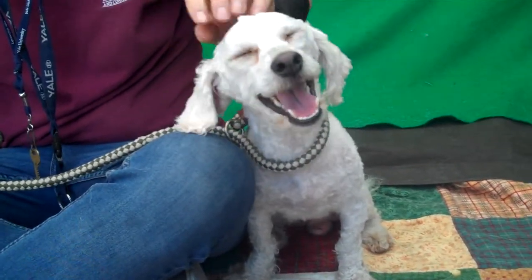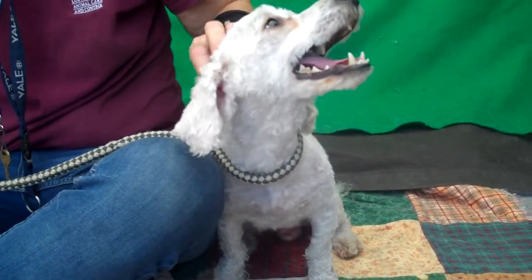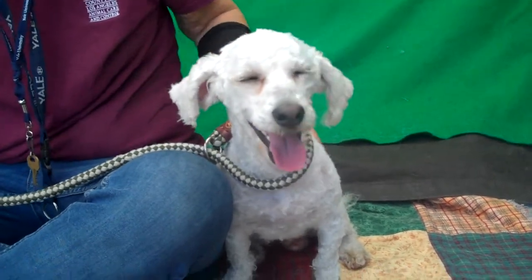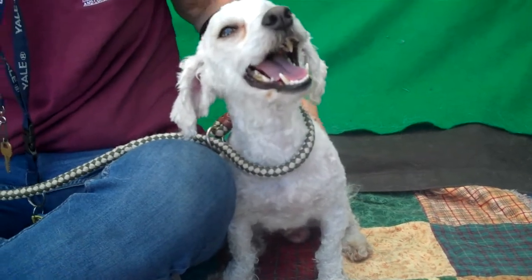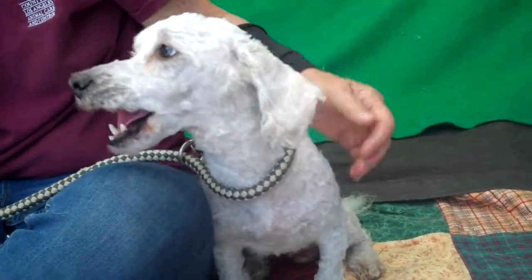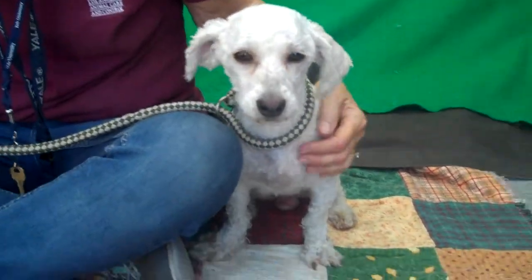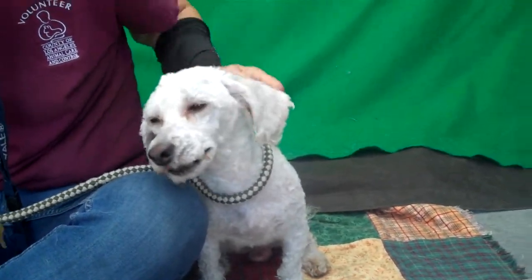He just loves people, and if you have always kind of wanted a dog but didn't really like the hair or you were allergic to it, he is hypoallergenic as a miniature poodle. So if you've just kind of been allergic to dogs but always wanted one, he is pretty amazing and all around a perfect pup.